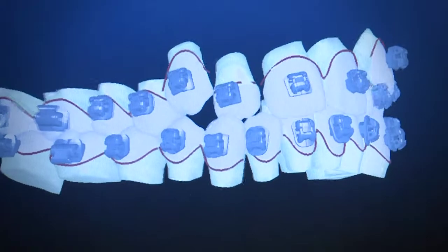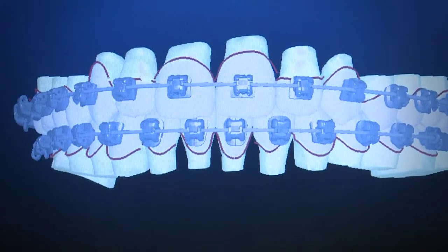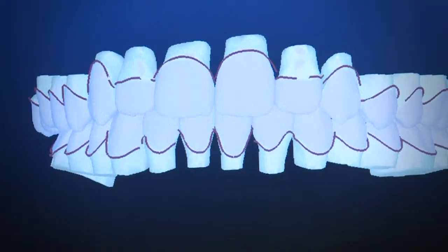Yes, each case we're able to show the patient exactly how their teeth are going to look when they're finished — at the beginning. So I always start the appointment with 'here, take a look at how your teeth are going to look when you're done.' And they're like, 'oh, can I see that again?'